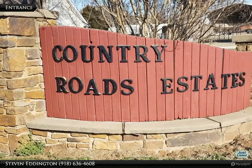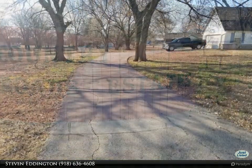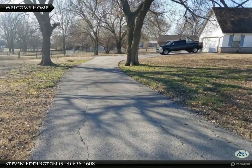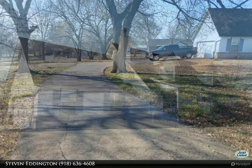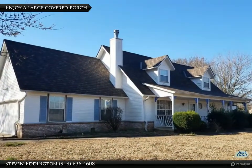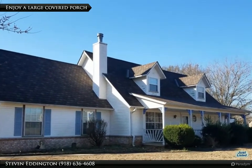Welcome to Country Living, just outside of town. The paved driveway leads to a side entry garage. Call right away to see this home — it will not last long on the market.